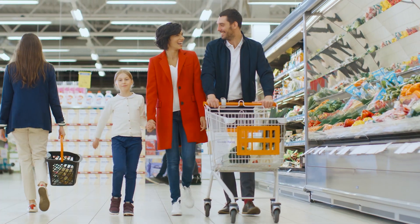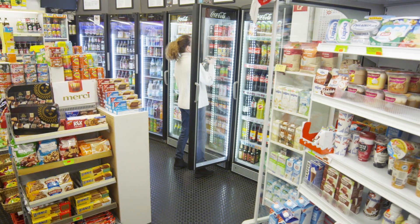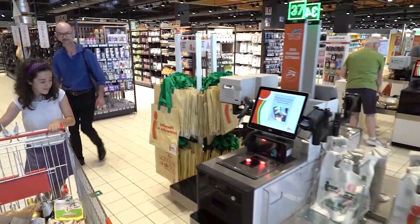From grocery to QSR. From clothing to convenience. And for any retail environment in between. BINAMIC Self-Service delivers.